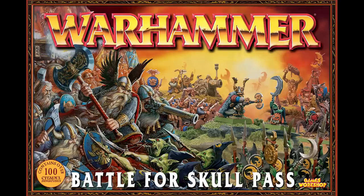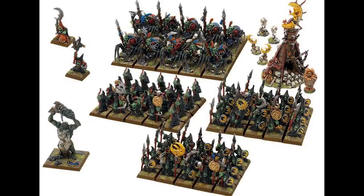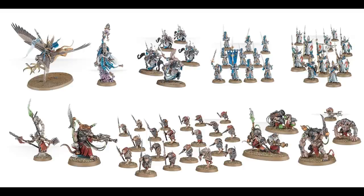We then moved on to seventh edition, released on September 9th 2006, available as a single hardback rulebook and as a complete box set called the Battle for Skull Pass. Eighth edition was released on the 10th of July 2010 and came with the new starter set Island of Blood, which featured High Elves vs Skaven. This would be Games Workshop's final Warhammer Fantasy release, and the models still stand up today — most are still available on their site for use in Warhammer Age of Sigmar.